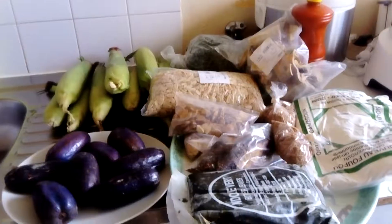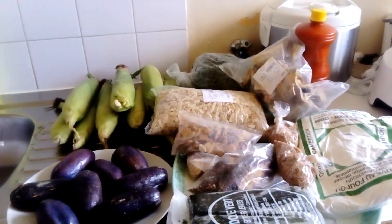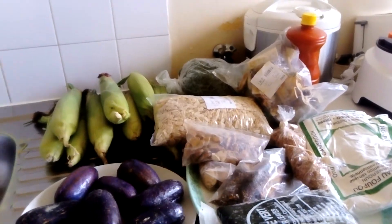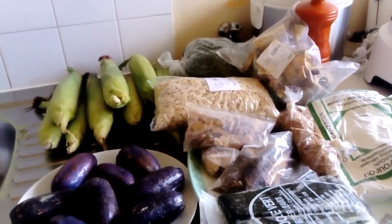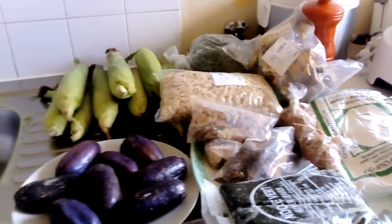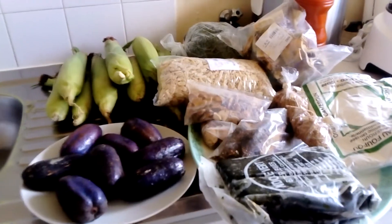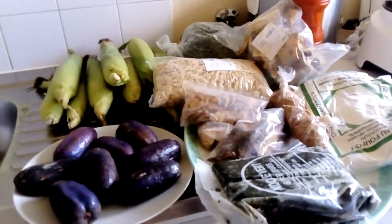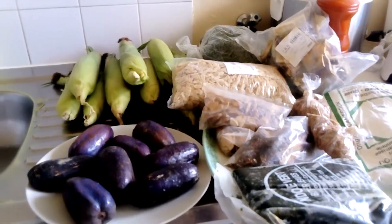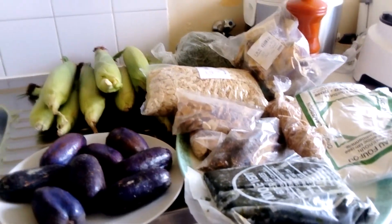It's a mini African food haul. The good thing about living in France — in Paris, to be precise — is that you get every African product you want. Being in Africa and the love we have for our African food... I love living in Paris because I get everything I want to eat from Africa. Today I'm going to show you guys what I bought and introduce the products to you.